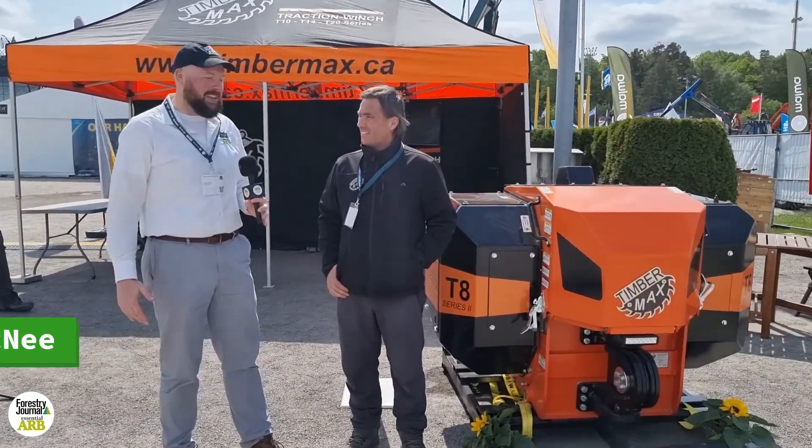I'm at the Swedish Forestry Expo here in Stockholm, and I'm talking to Roland on the Timbermax stand. Roland, for anyone who doesn't know, what is Timbermax? What does the company do?